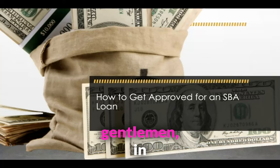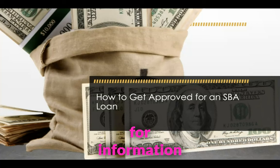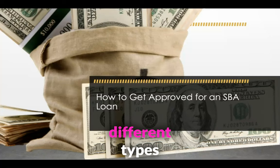Welcome back to the channel, ladies and gentlemen. In this video, we're going to talk about how to get approved for an SBA loan. We're also going to talk about the different types of SBA loans that you can get. These loans go up to $5 million, so if you're looking for information on how to get approved for an SBA loan and the different types of loans, you definitely want to watch this entire video.